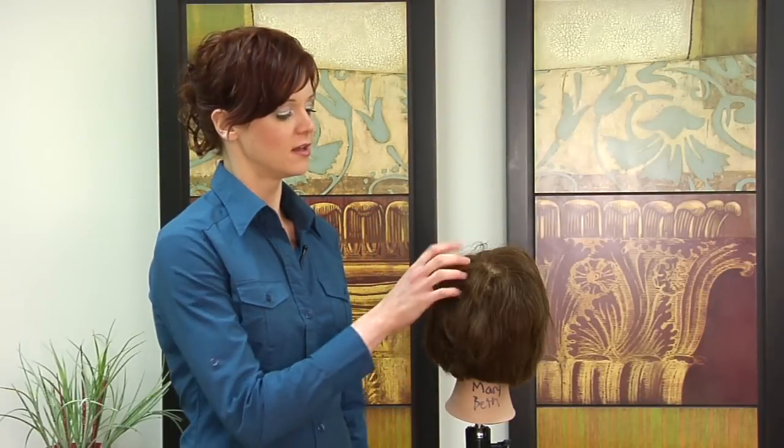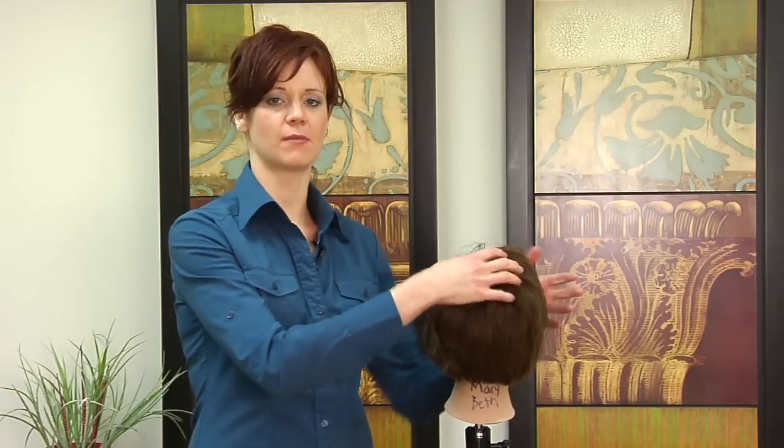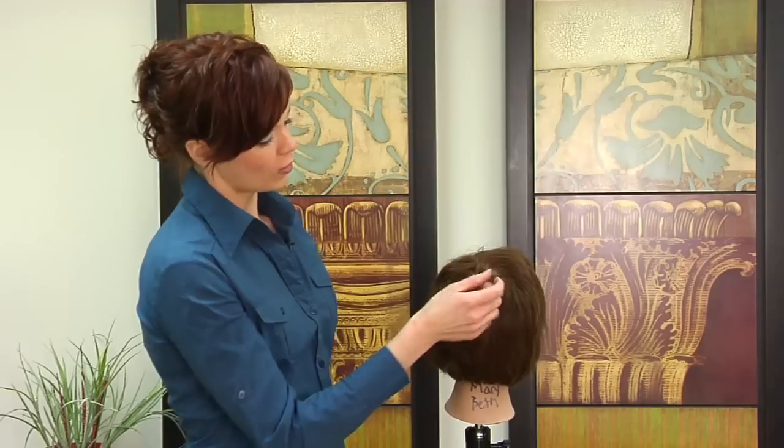Hi, my name is Lauren and today I'm here to discuss men's hair styling for thinning hair. A lot of men experience male pattern baldness and usually it's rather focused in the back of the head or maybe up towards the front by the temples. For male pattern baldness, what you're going to want to do is really consult with your stylist and see what will work best for you.